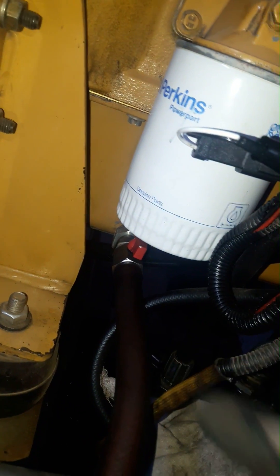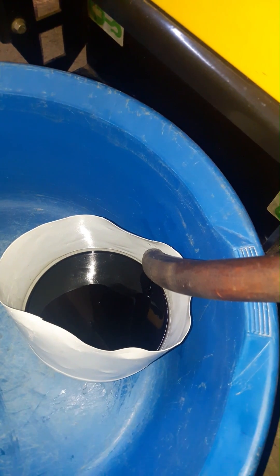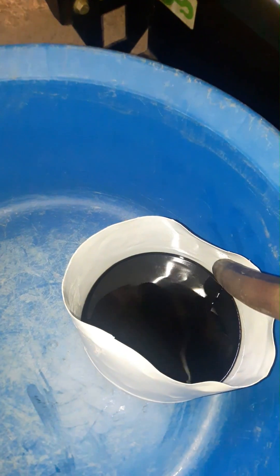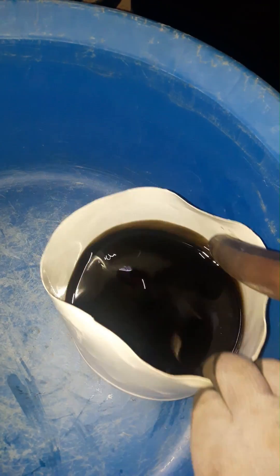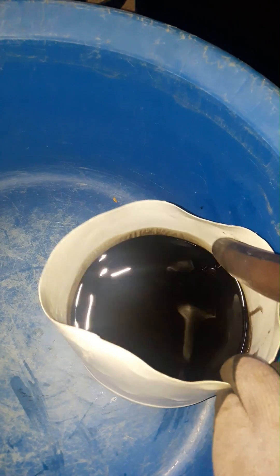In this case, the first thing that needs to be checked is the oil. I'm going to drain some engine oil to check what is the cause. As you can see, there is no coolant mixture in the oil — there is lots of diesel that got into the oil.